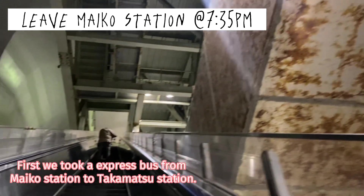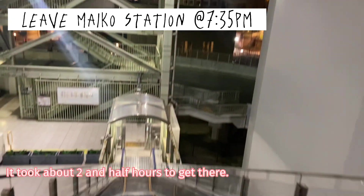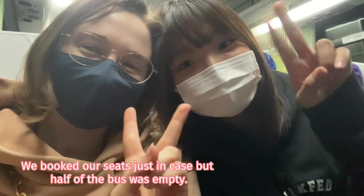First, we took an express bus from Maiko Station to Takamatsu Station. It took about two and a half hours to get there. We booked our seats just in case, but half of the bus was empty.